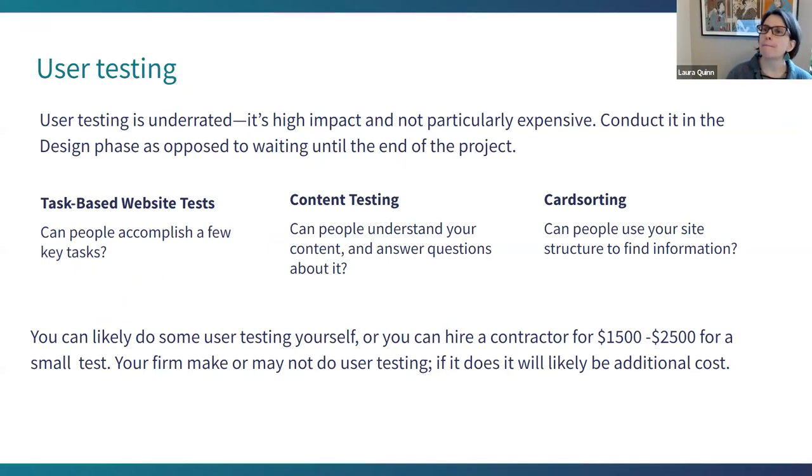User testing — underrated and unfortunately expensive. Here are a couple kinds of user testing you can look up: you can likely do some user testing yourself, it's not rocket science. You can hire a contractor — $1,500 to $2,500 is the type of thing I do, for instance, for a small test. Your firm may or may not do user testing; unfortunately too few firms have it as a core competency.